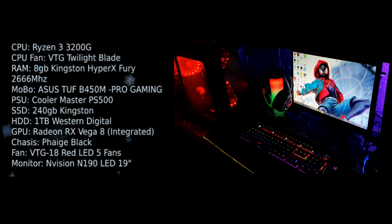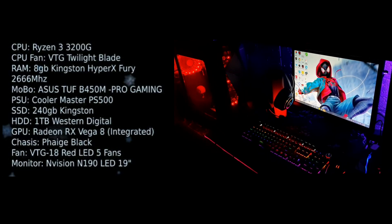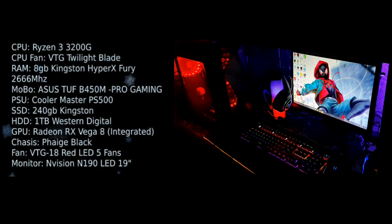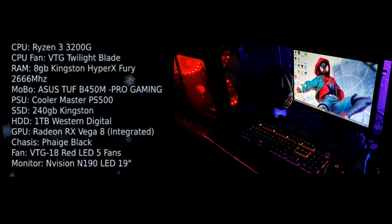Let's start with my personal setup. For my CPU, I have a Ryzen 3 3200G. I have five red LED fans. I have a 19 inch Envision monitor and I also have a nice Spider-Man live wallpaper.